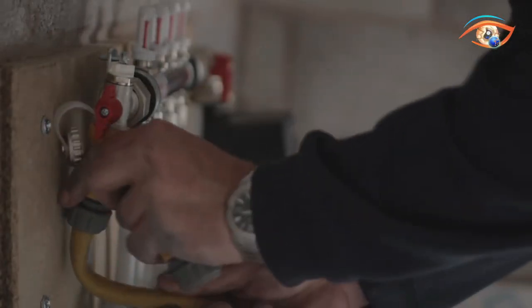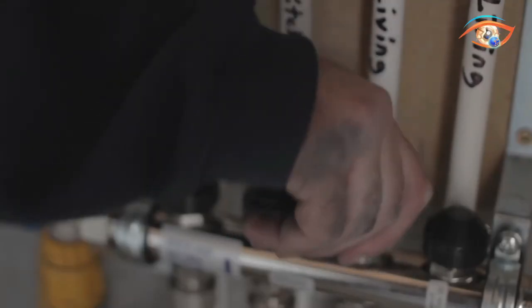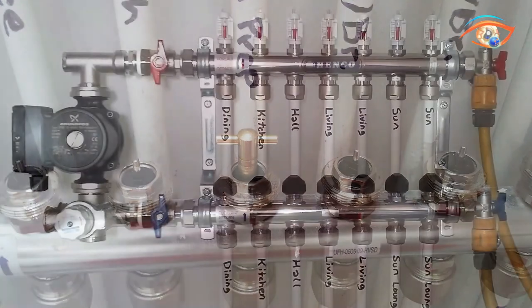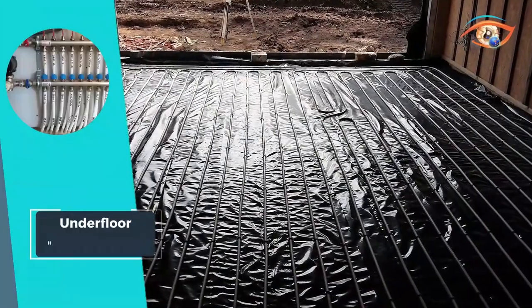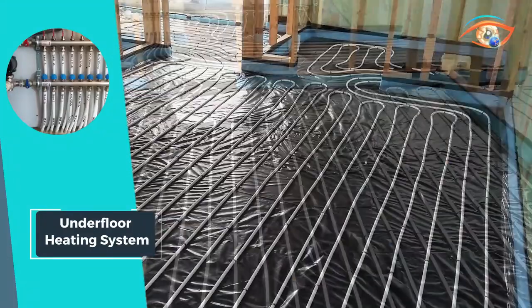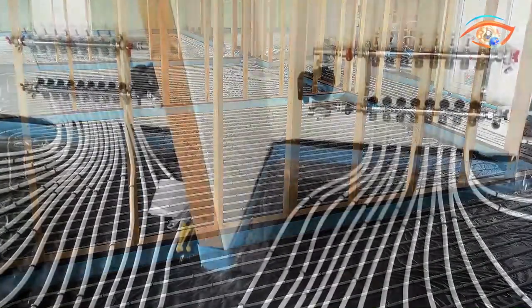With a small temperature differential between the floor surface and the air above, underfloor heating is virtually self-regulating, providing optimal comfort without the need for constant adjustments. Experience the ultimate in comfort, efficiency, and quiet operation with the Underfloor Heating System, turning your home into a cozy haven even during the coldest months.